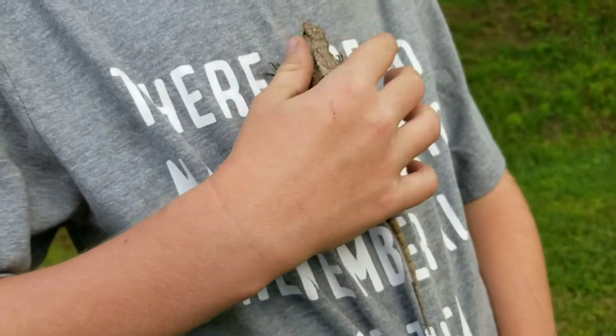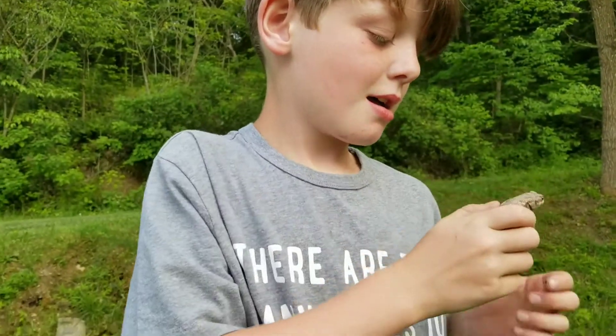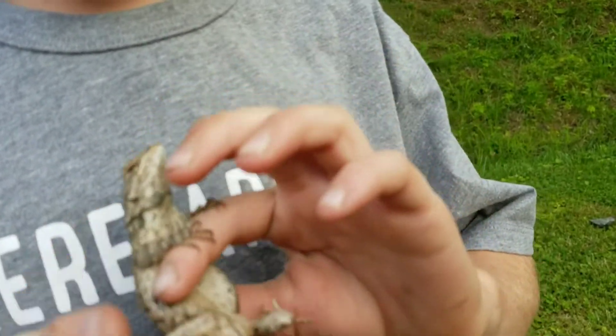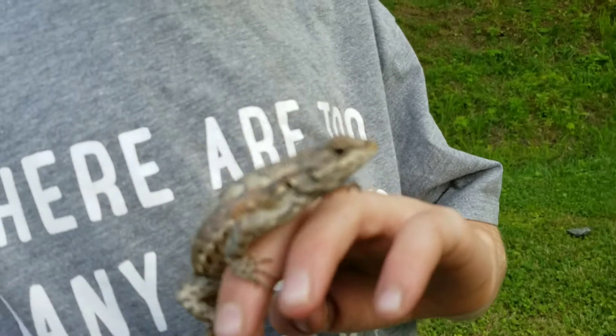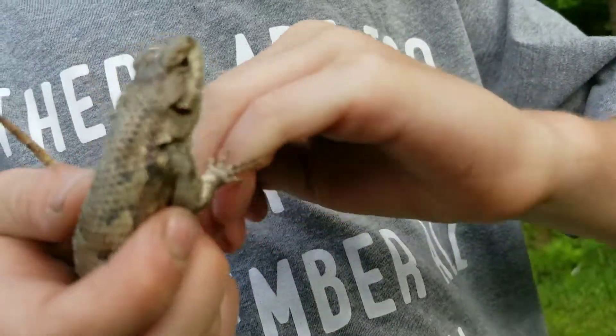How do we know it's a girl? We'll flip her over — she doesn't have a blue belly. The males have a bright blue belly. Now she does still have a little bit of blue under her chin.